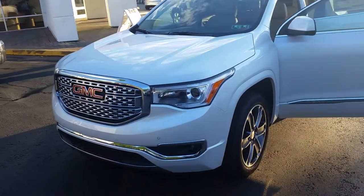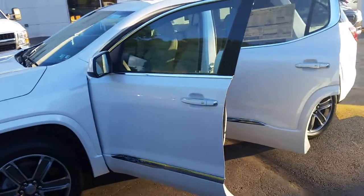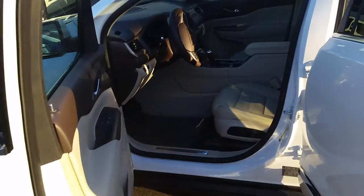Here I'm featuring the 2017 redesigned GMC Acadia. This one is the Denali trim level with full leather.